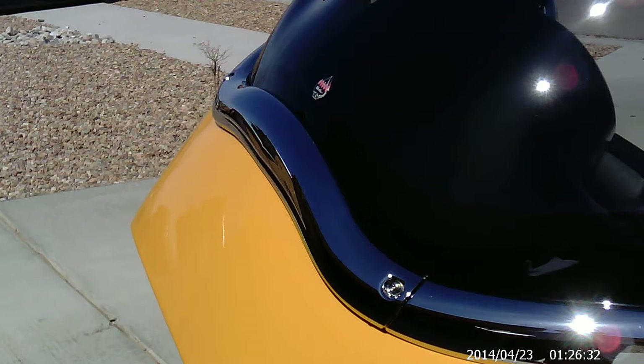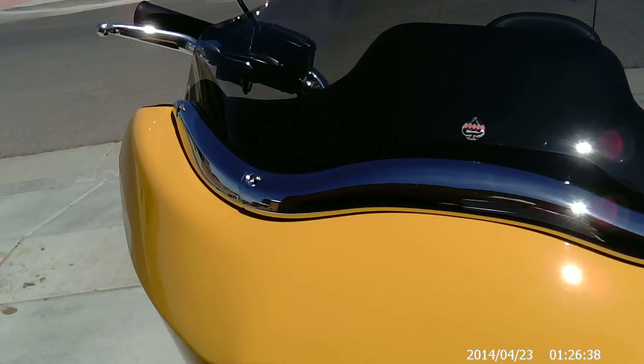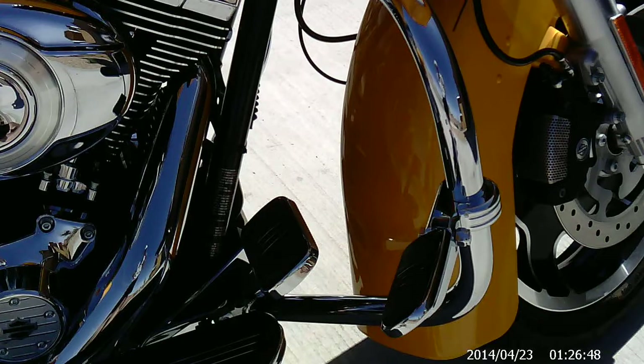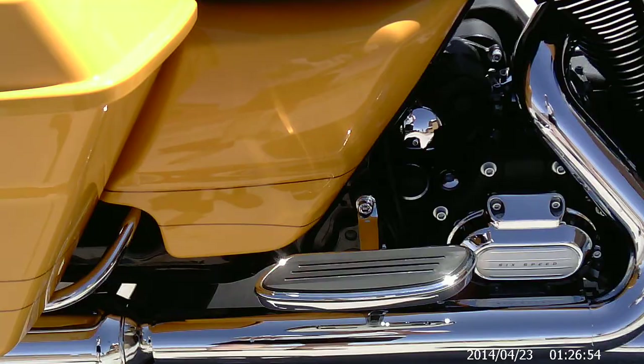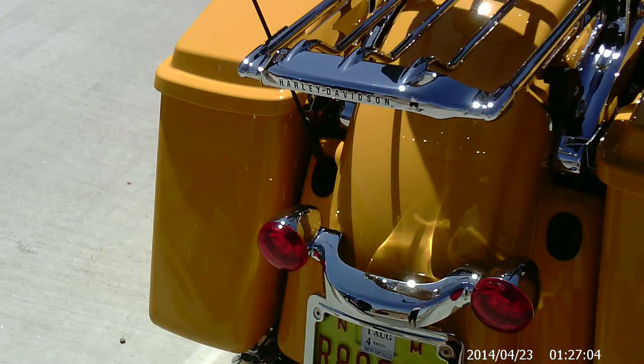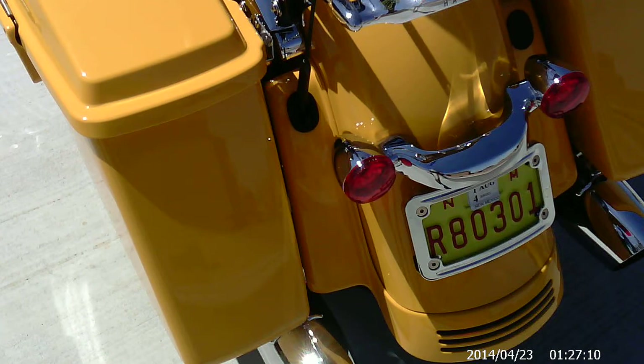I've also added the Clockworks windscreen on it. It's a medium-sized smoke glass with a chrome trim around the bottom. The bike has chrome rider footpegs and chrome passenger floorboards. I've added a detachable passenger backrest on a chrome luggage rack, and it also has a chrome license plate holder.